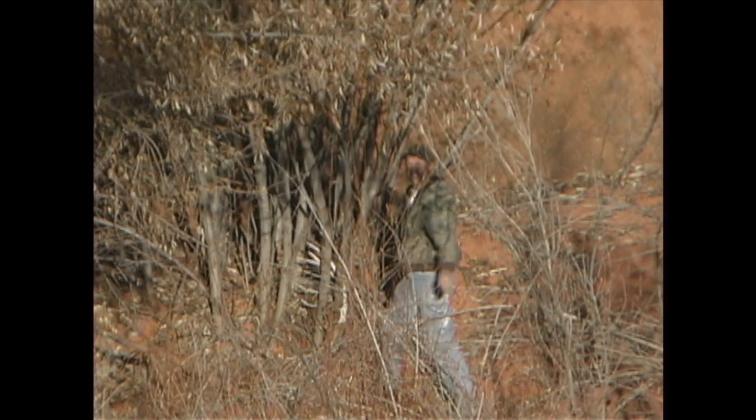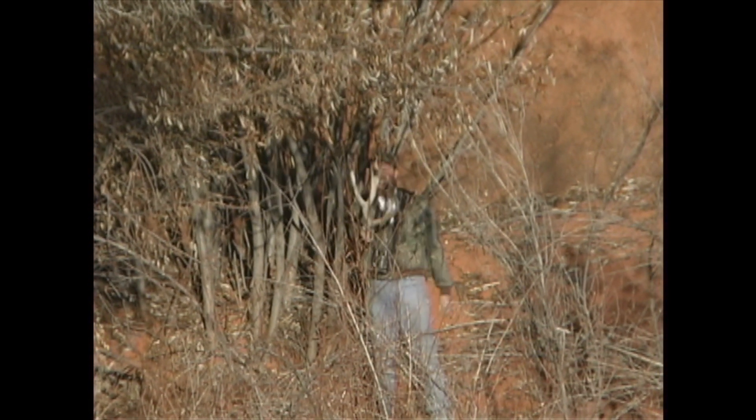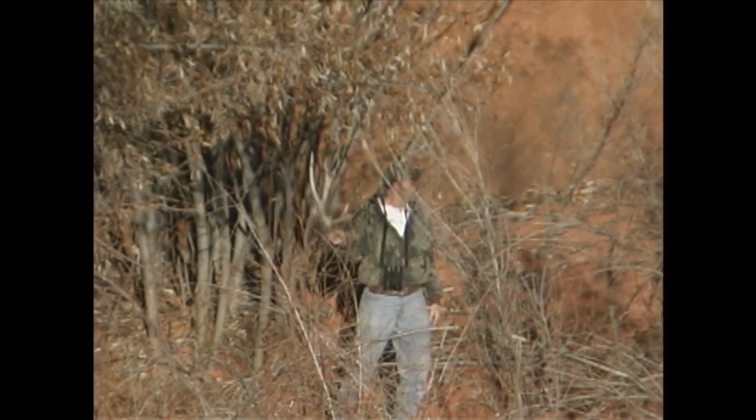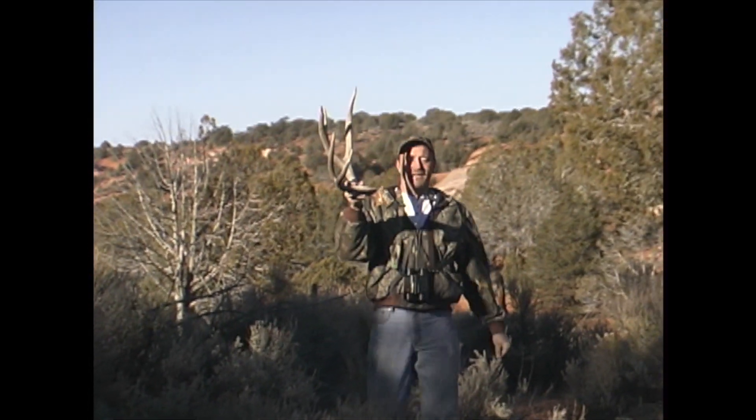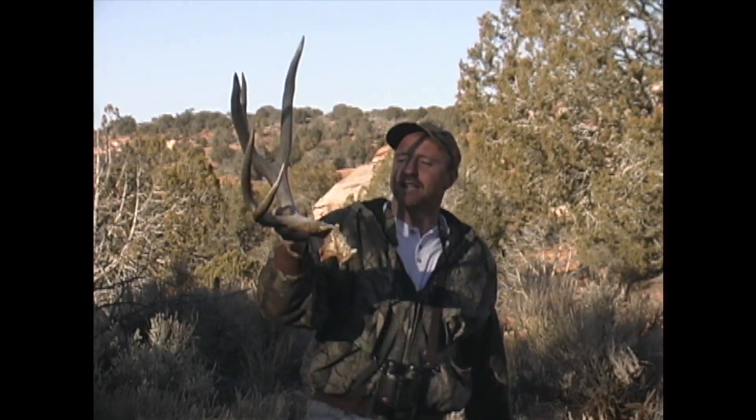Easy! Can't get it out of there. We have over 8 incredible drop tine sheds on this video.